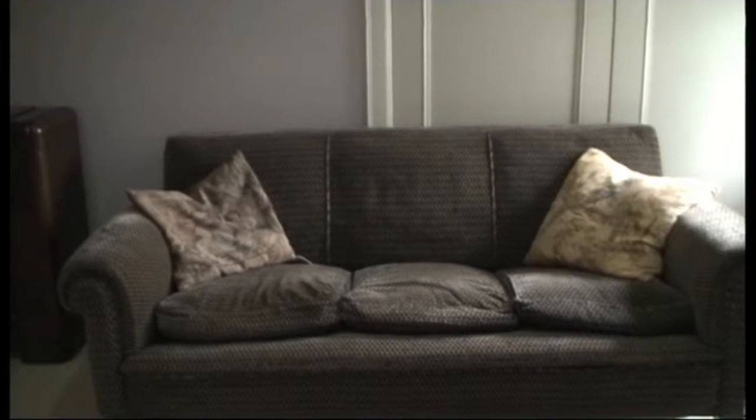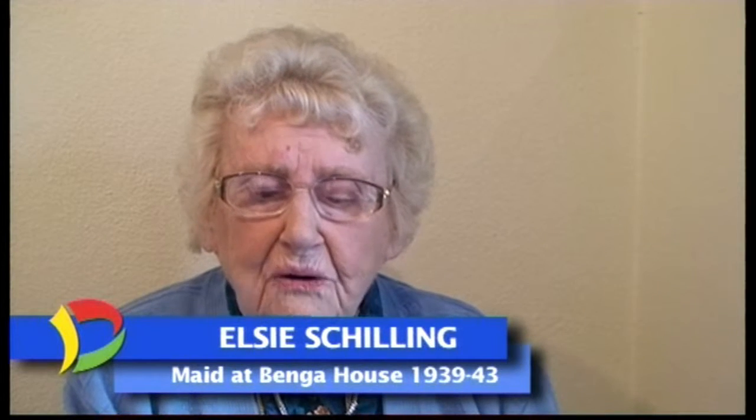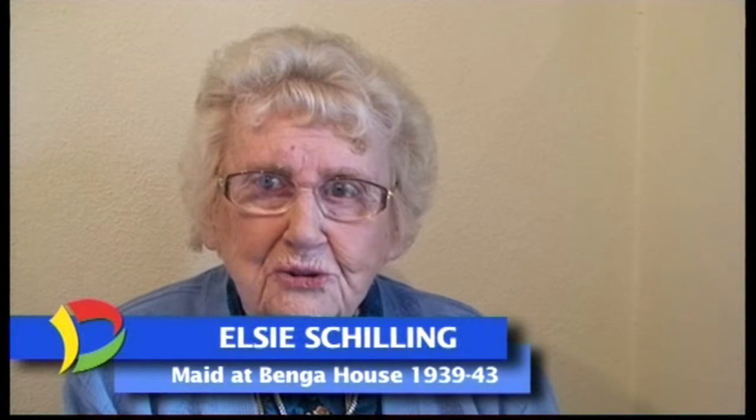"I have enjoyed today very much, seeing everything, seeing old faces and people I knew back then. And it's been a pleasure being here." "It's my very great pleasure to declare the Maid's Quarters at Heritage Hill officially open. Thank you all very much."